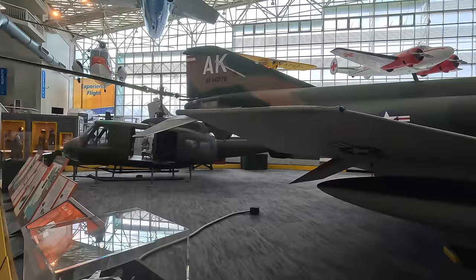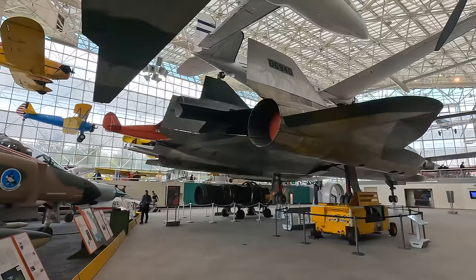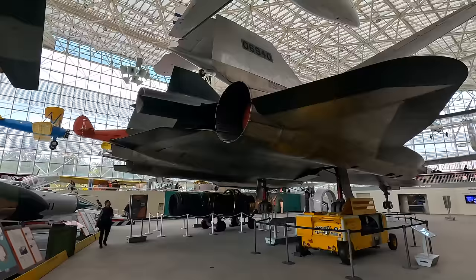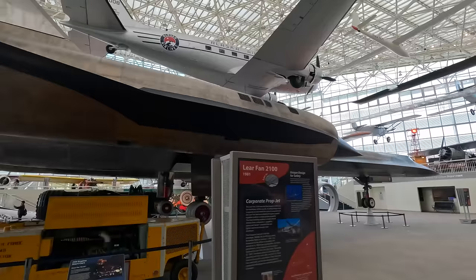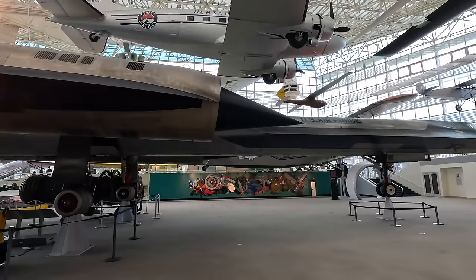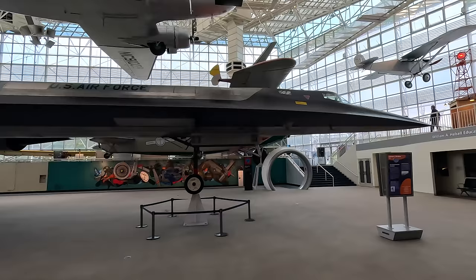Next to it is not an SR-71 but in fact the only remaining Lockheed M-21 Blackbird anywhere in the world. M stands for Mothership, and you'll notice a D-21 drone attached above the fuselage between the two engines. This was a high-speed reconnaissance drone powered by a ramjet — the idea was they'd be launched from the M-21 at high speed, fly over enemy territory, eject the footage and self-destruct. After a fatal accident where the other M-21 crashed, this was modified to be launched from a B-52 Stratofortress. Several flights were made with some success, although the program was cancelled in 1971 after 38 of these drones were made.